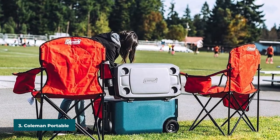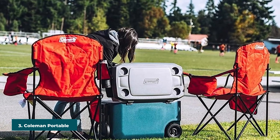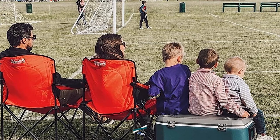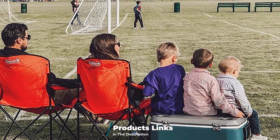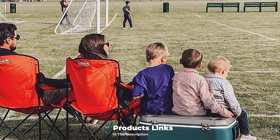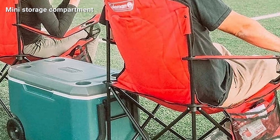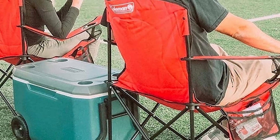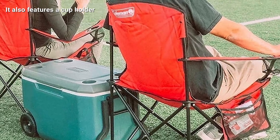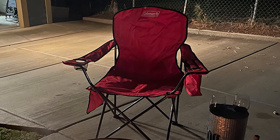The number three position is held by the Coleman Portable Camping Quad Chair. Campers who don't have a big budget for a camping chair can easily afford this one — it's sold at a very affordable price. The chair has good versatility and can be used in many different situations. It has a weight of 128 ounces, which isn't the lightest, but it can be packed down nicely into a compact shape for storage.